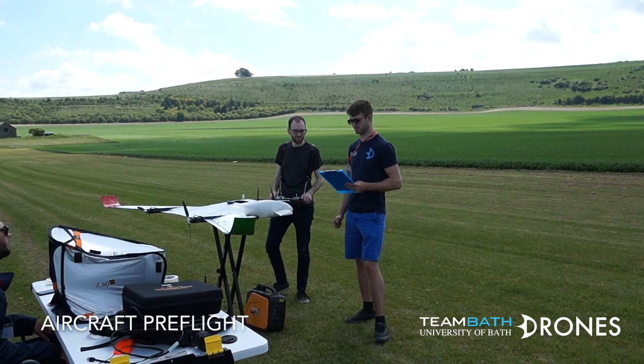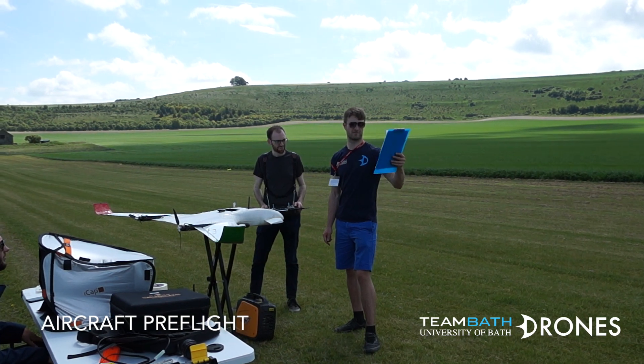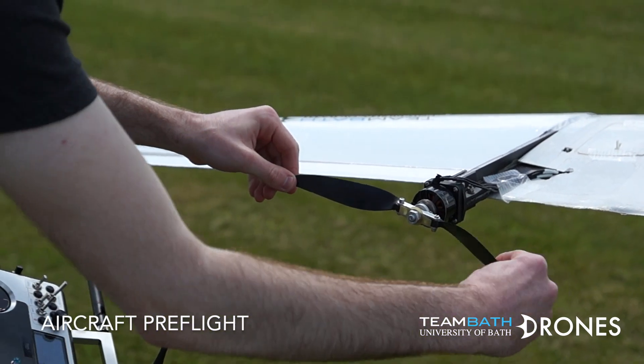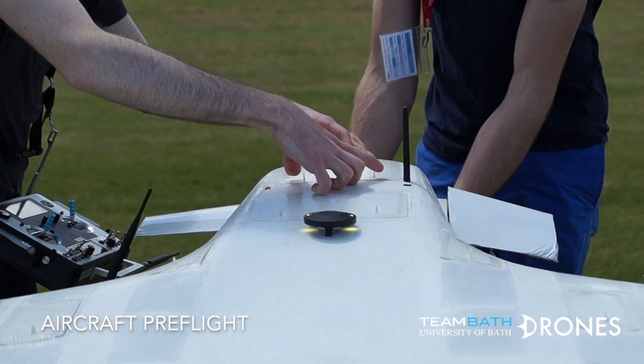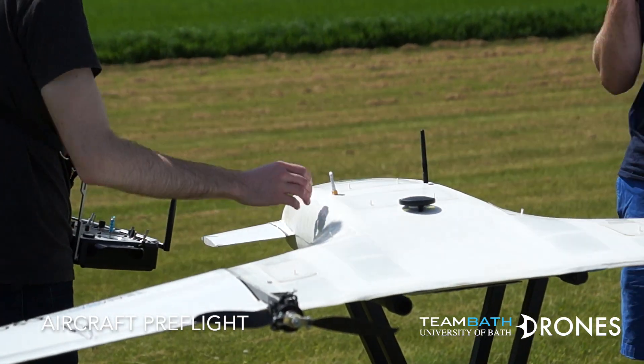The aircraft is prepared following the pre-flight checklist to ensure all systems are correctly functioning before flight, including checking structural integrity, control surface response, GCS connection, rangefinder checks and battery cell voltages. The aircraft is placed on the catapult and armed by the ground control station.